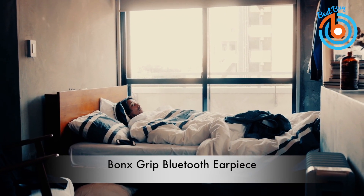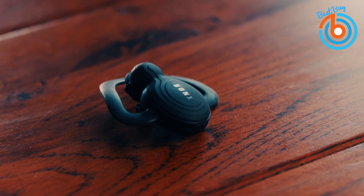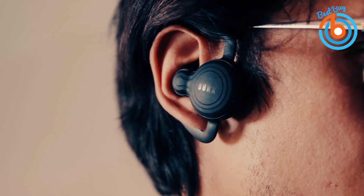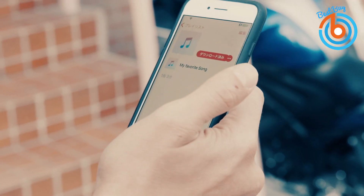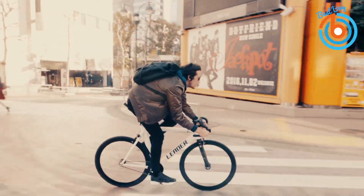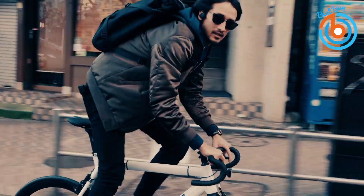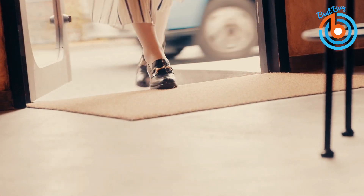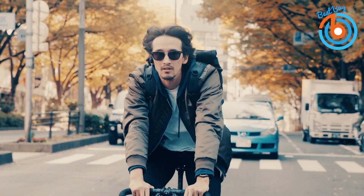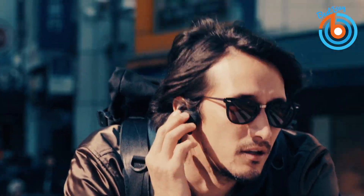Take your calls on the go with the Bonx Grip Bluetooth earpiece, comfortable for all-day wear. This earpiece is highly versatile for any activity — in addition to taking calls you can use the Bonx Grip for listening to music too. Switching between functions is super easy and just a button away. The Bonx Grip Bluetooth earpiece has innovative group talk technology, allowing your entire group to stay connected through the app and talk in real time while keeping your hands free.